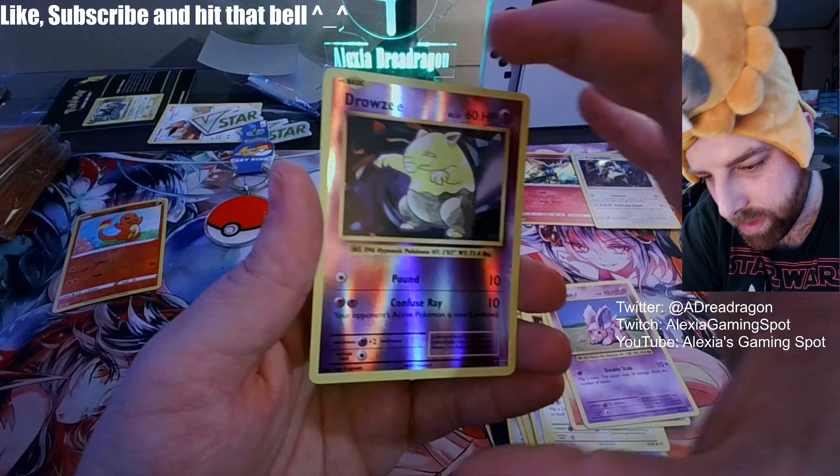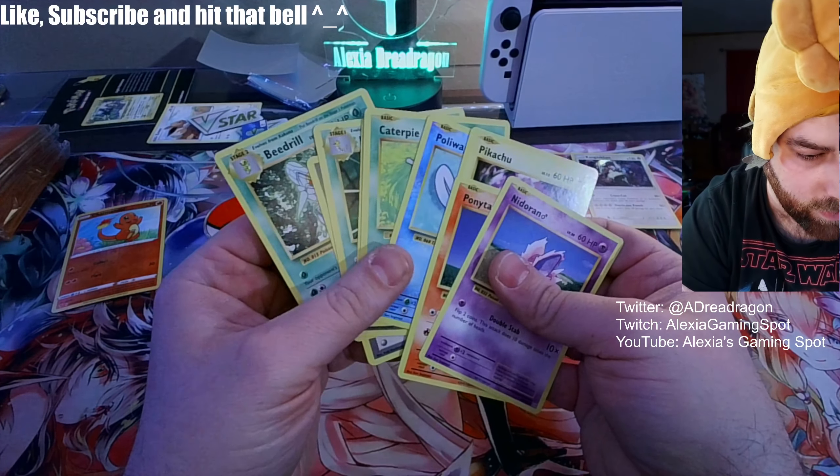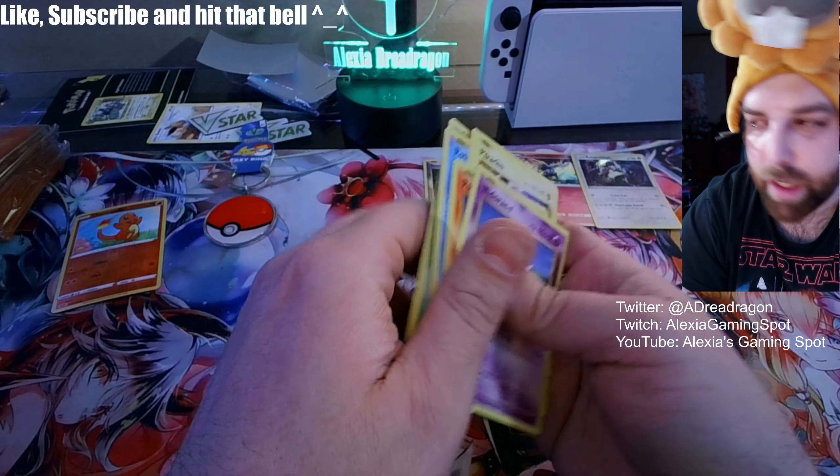Not sure — I'll hold on to that one I guess. Evolutions packs seem very different though. I'll just take a look at these later.